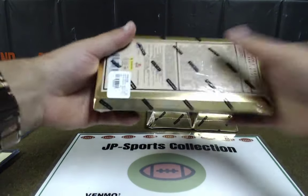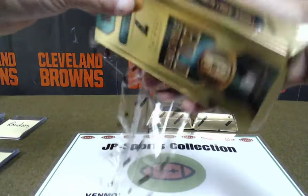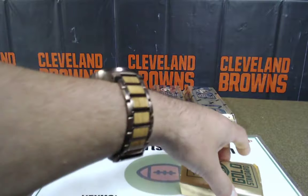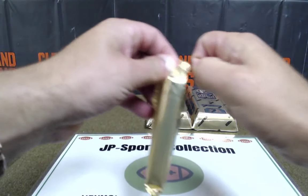Third box done — that's a good hit, man. Daniel Jones is money. And I bought a whole bunch of these. Boom. Daniel Jones is money.